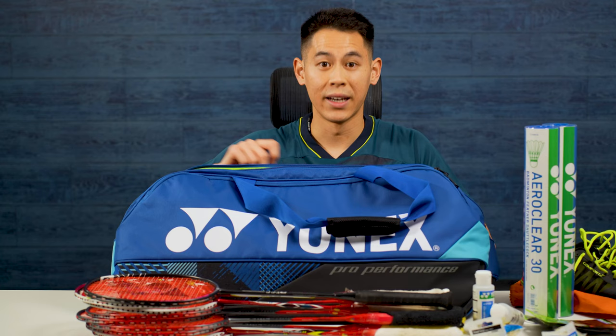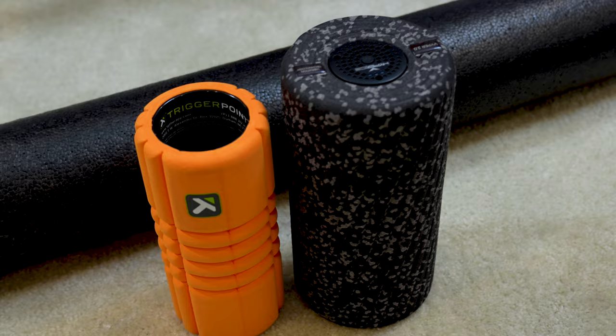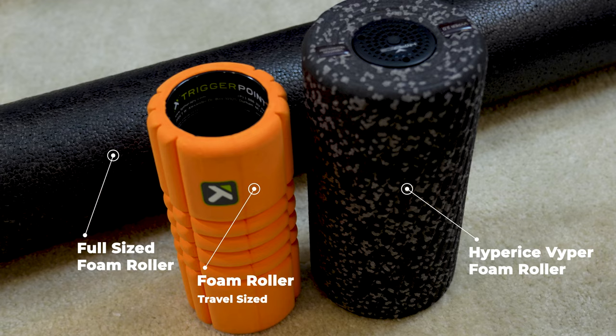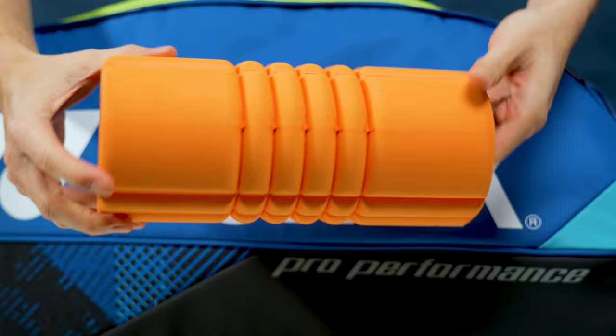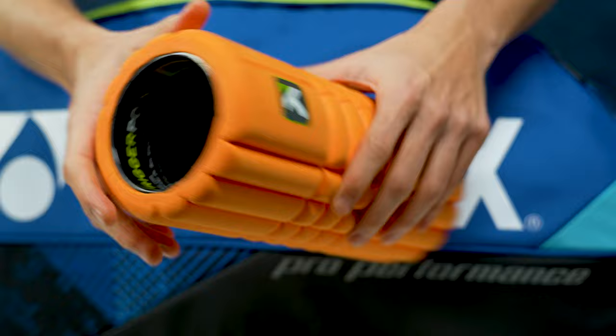Next I have a foam roller. Out of all the foam rollers that I own, this is my favorite travel foam roller. It's super compact, so it's great for travel compared to a regular size foam roller and it doesn't take up too much space in my bag. I especially like how it's hollow in the middle — I can just stuff a jersey or some socks inside when I'm packing to maximize even more space within my bag.